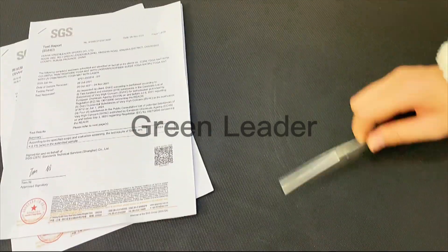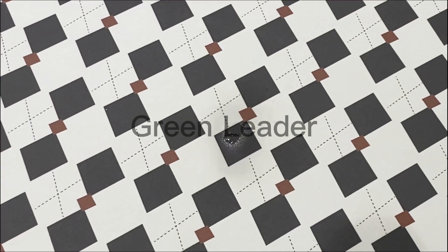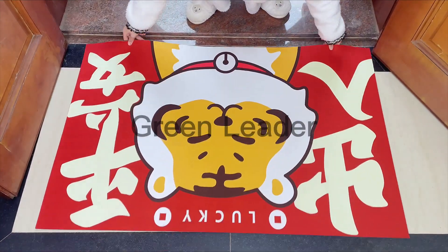The biggest advantage for the floor mat is the very excellent absorption and anti-slippery. The water can be absorbed very quickly, you can put it anywhere in the room or the gate, and even on the wet floor.